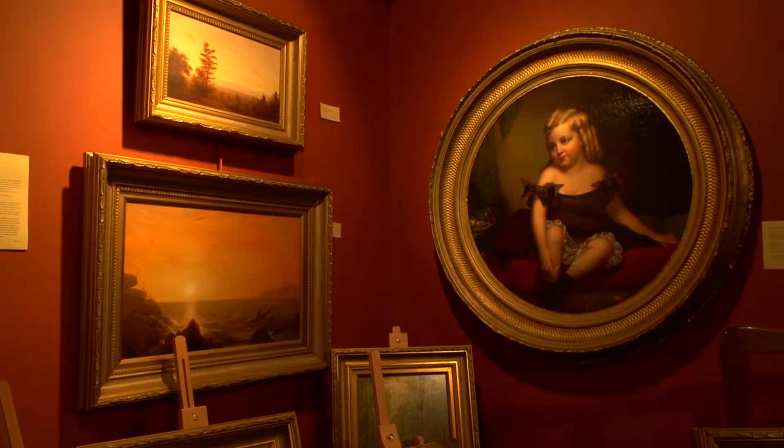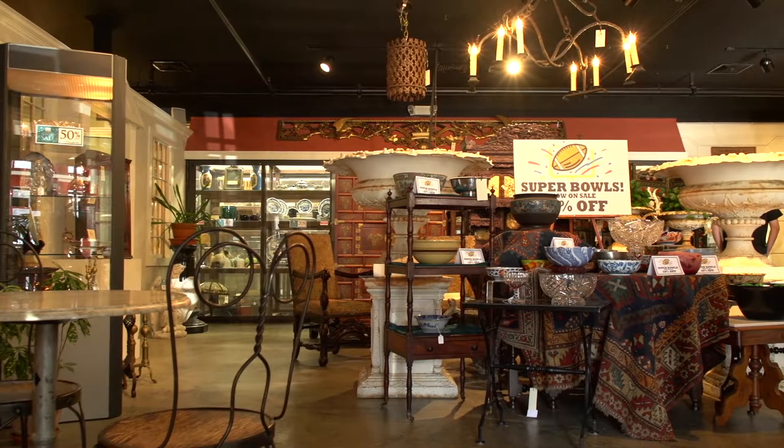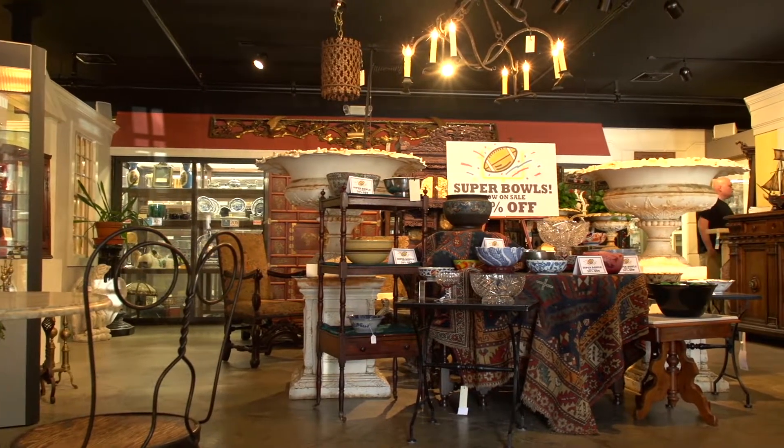If you're ever looking to get out of the house on a cold or rainy day, I recommend coming and checking out the New Hampshire Antique Co-op right here in Milford.